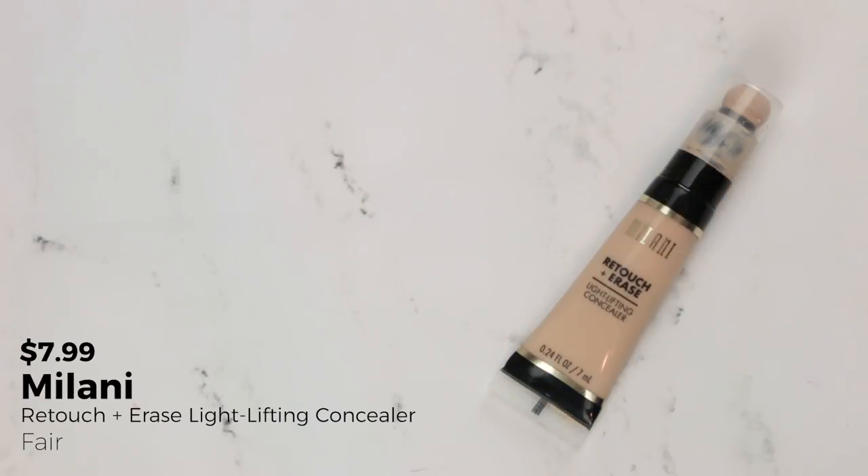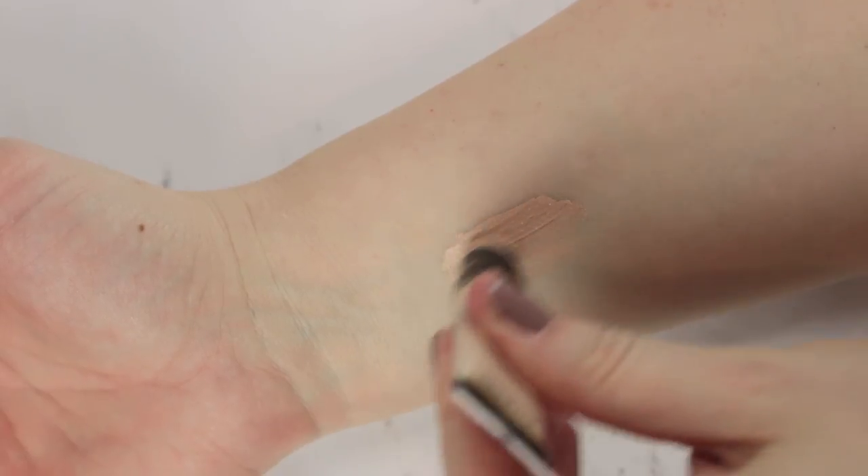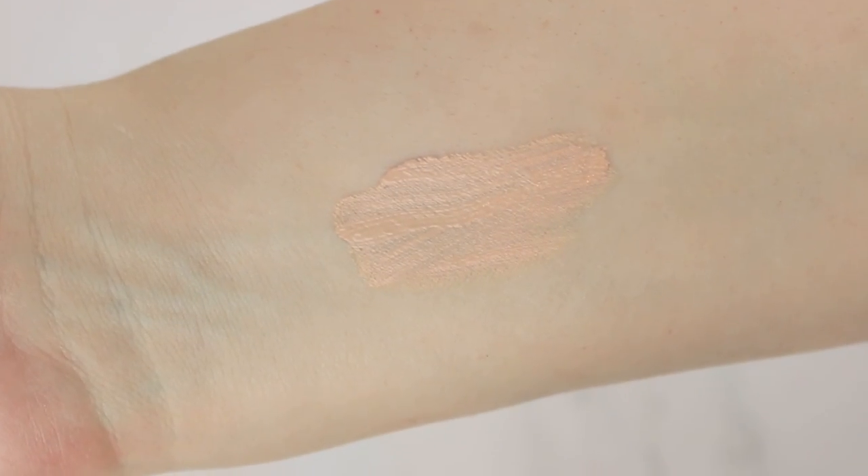The face product I forgot to mention is a concealer — the Milani Touch and Erase Lightlifting Concealer. There are concealers I go through on a consistent basis, like Shape Tape and the Maybelline Instant Age Rewind, and I didn't want to pull those in because I'll probably use them up through the normal course of the year anyway. So I pulled in a concealer I like and enjoy but that maybe isn't my absolute favorite go-to — Milani Touch and Erase in shade 01 Fair.